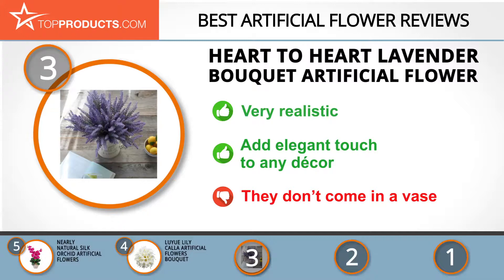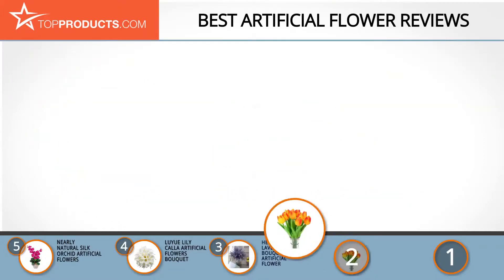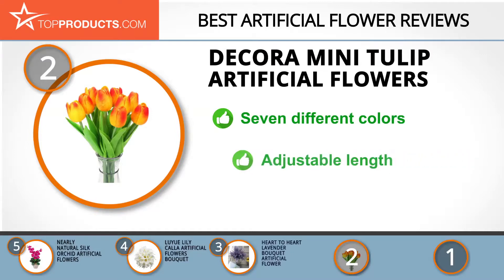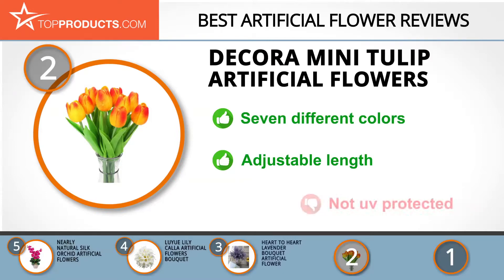Knowing that budget can be an important consideration, our number two pick is the Decora mini tulip artificial flowers, which takes the spot for best value. Decora produces decorative items such as artificial flowers, confetti, wedding tableware, and many more. This set contains 10 artificial tulips available in seven different colors. The flowers are made of high-quality silk and you can adjust the length to your preference, but they aren't UV protected, so avoid direct sunlight.